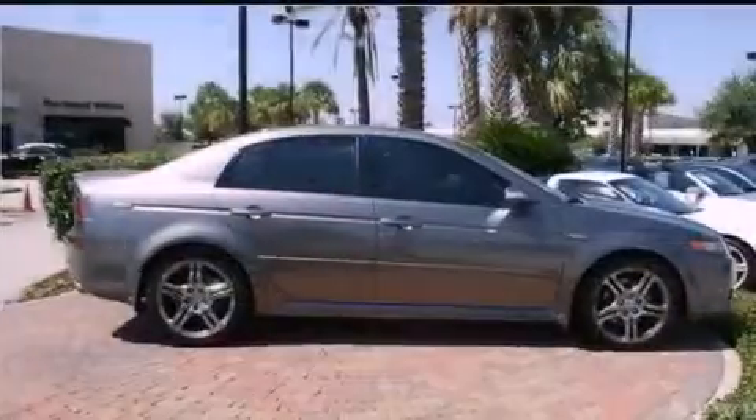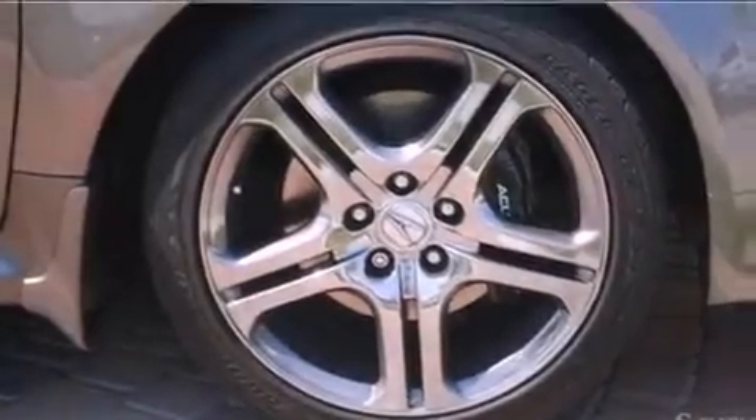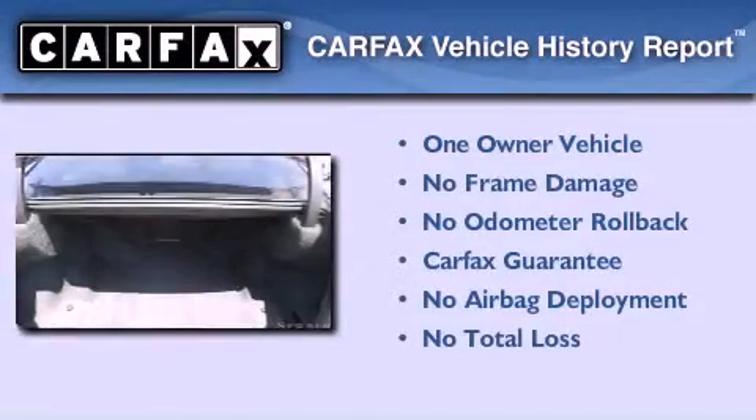With an EPA estimated rating of 28 miles per gallon on the highway, this automobile helps leave money in your pocket where you want it. This Acura has had only one owner, and it qualifies for the Carfax buyback guarantee.